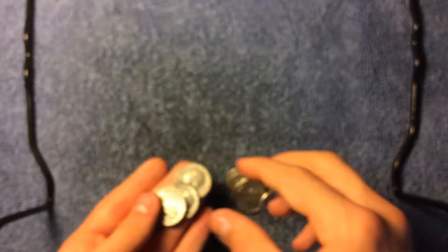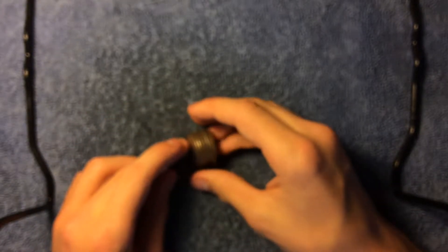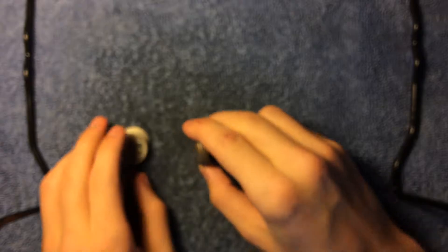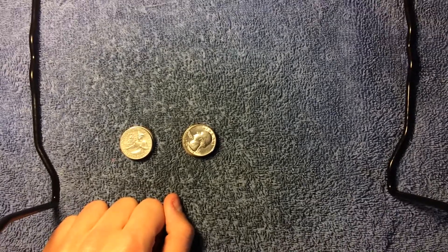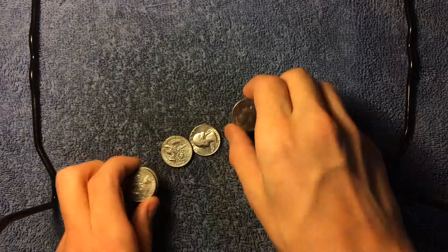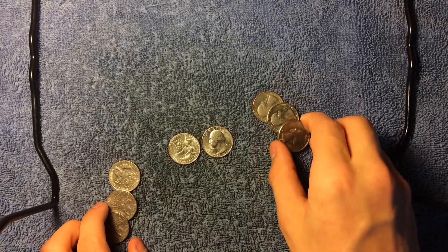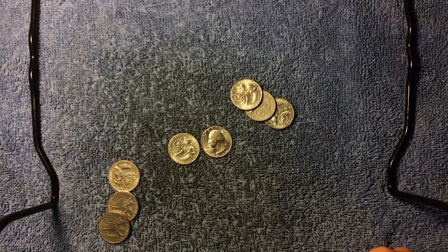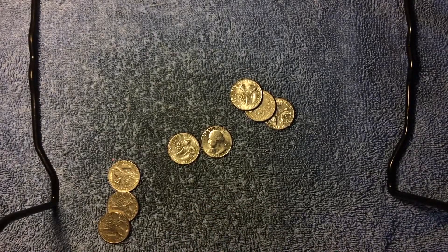Over here we have a couple of really nice bicentennial quarters that I've collected. I've not been coin roll searching these quarters — we have two dollars worth here and they're in really really nice condition. These bicentennials are just absolutely amazing because they look really really cool.